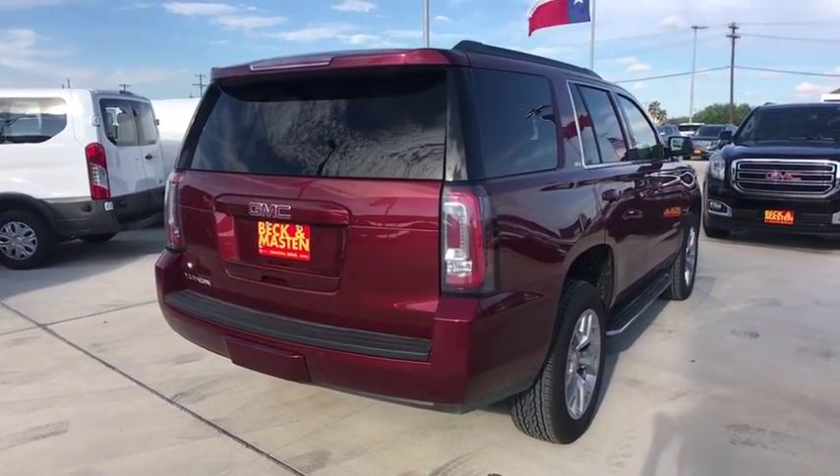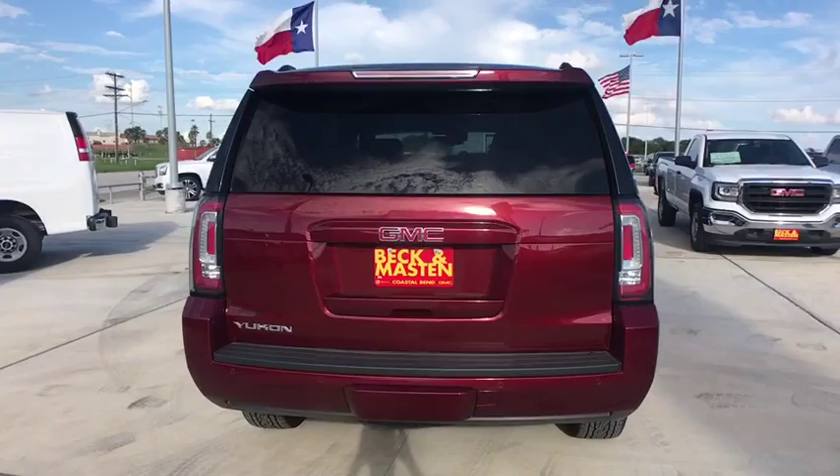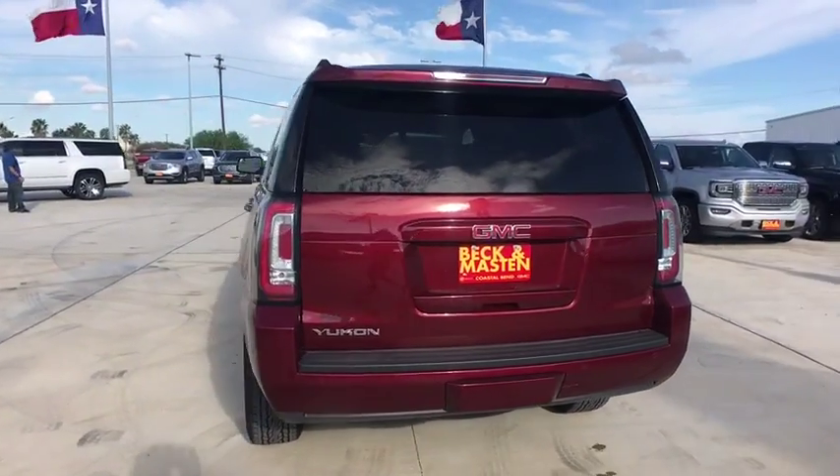Boasting a Vortech engine with active fuel management, flex fuel, Yukon is agile and capable.